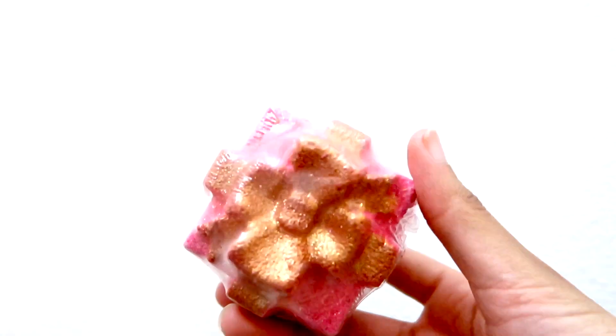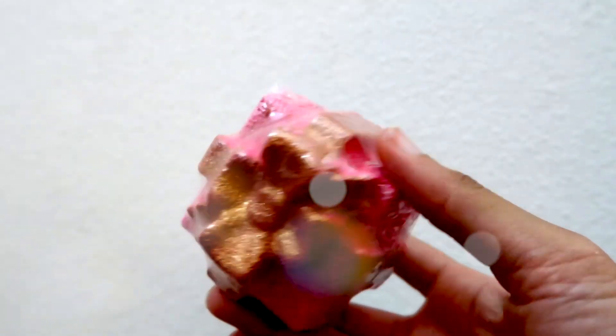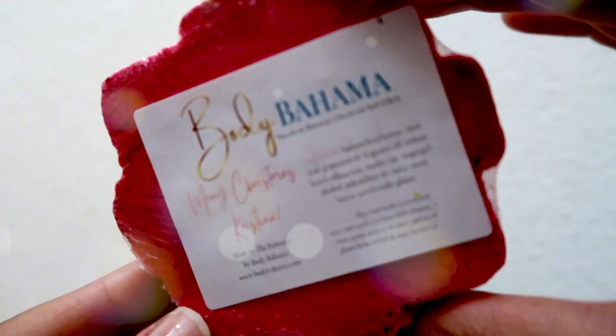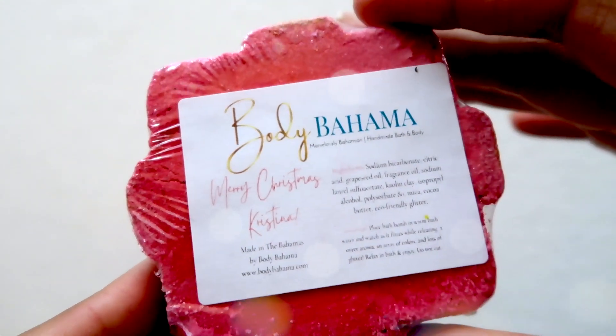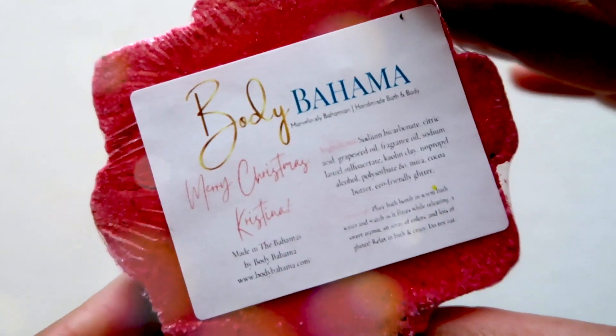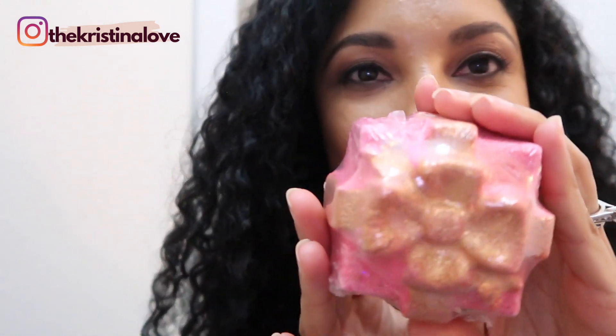This is my gift from Body Bahama. It says 'Merry Christmas, Kristina.' This is the Silent Night bath bomb, scented in pomegranate, sparkling citrus, blackberry, jasmine, and sandalwood. This smells really good — it's a really nice bath bomb. I can't wait to put this in my bathtub. It has all the gold and the pink. Body Bahama's bath bombs are the bomb!